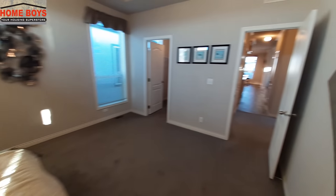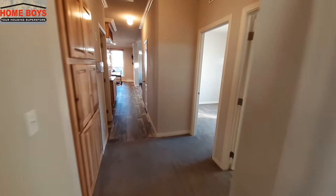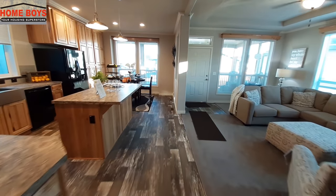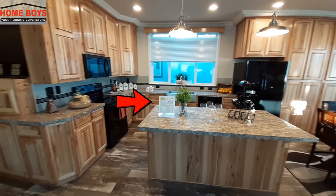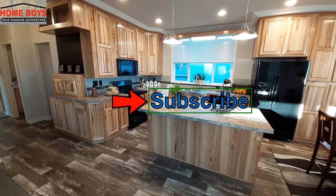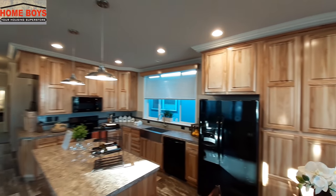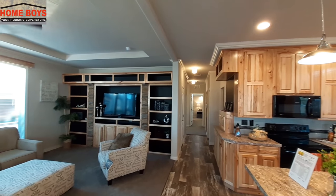Go ahead and leave me a comment down below — let me know what you think of the home. While you're there, hit the subscribe button and hit the notification bell so you get notified when I upload videos. Currently uploading three times a week: every Sunday, Wednesday, and Friday. And with that, jokes aside, I will see you in the next one. Have a good night.